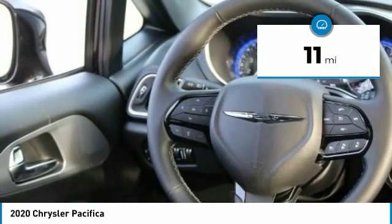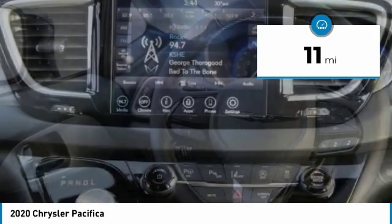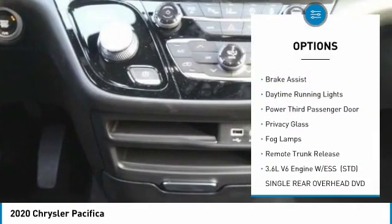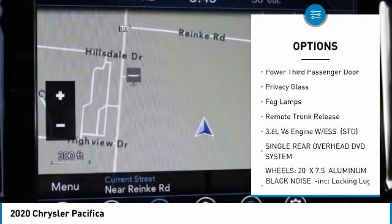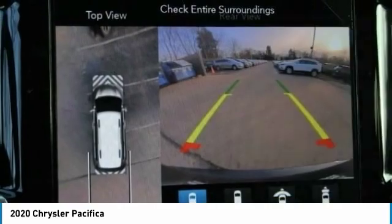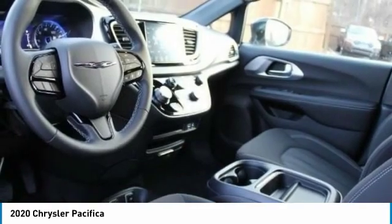This vehicle has less than 100 miles. Here are some of this vehicle's great options: heated mirrors, aluminum wheels, rear spoiler, power lift gate, brake assist, daytime running lights, power third passenger door, privacy glass, fog lamps, and remote trunk release.